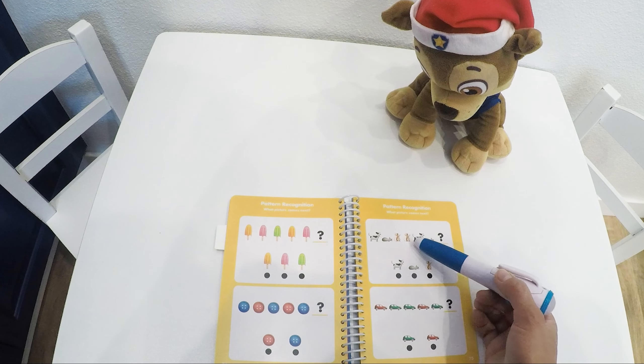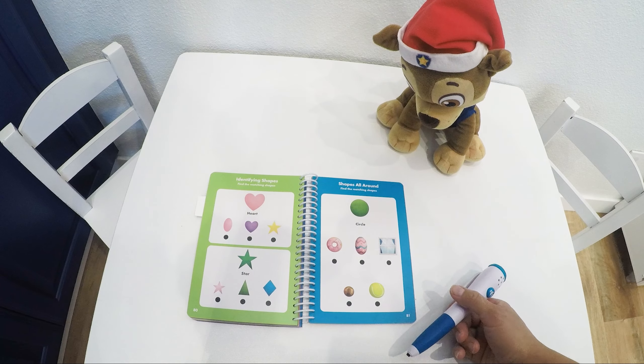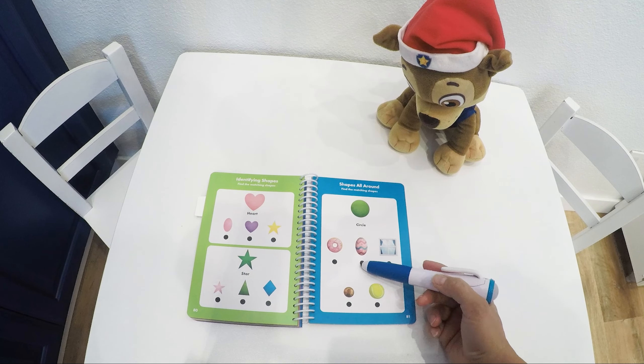Dog, cat, mouse, dog, cat. We see a green circle. What else is a circle?